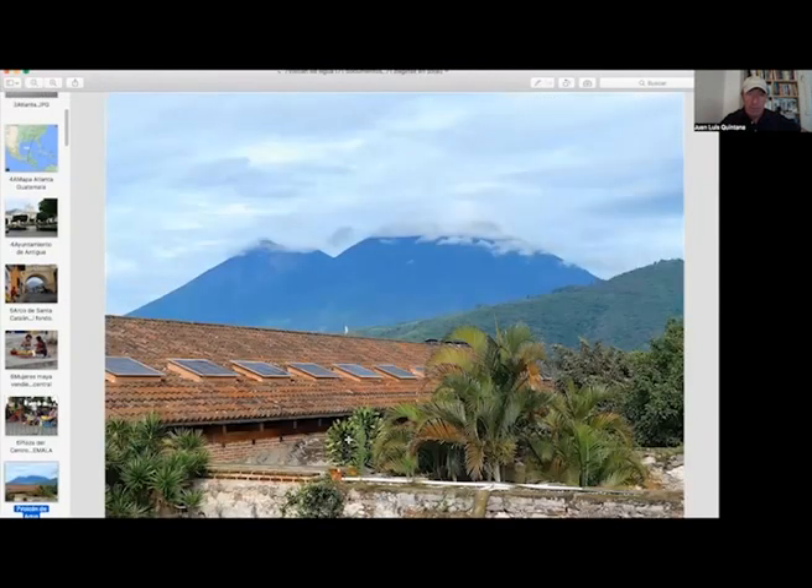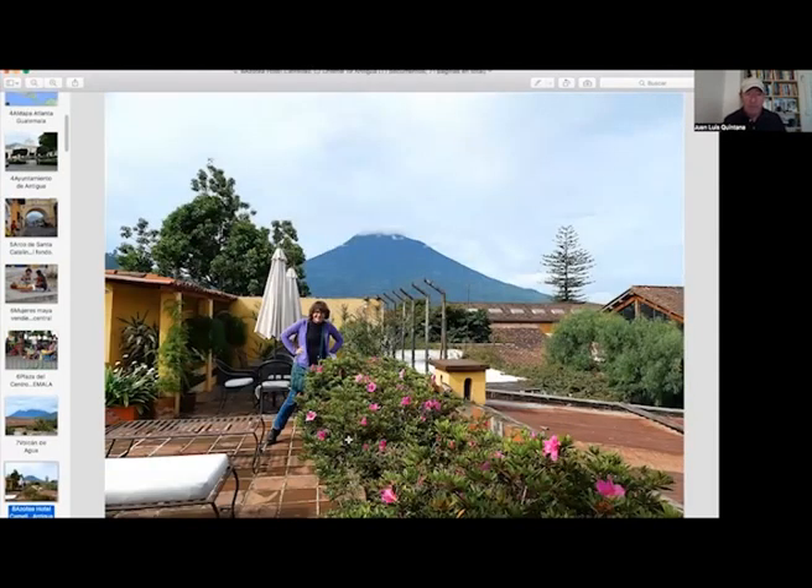This is the Volcan de Fuego. This is the top of the hotel, Hotel Camelias. We stayed there on Calle Oriente.